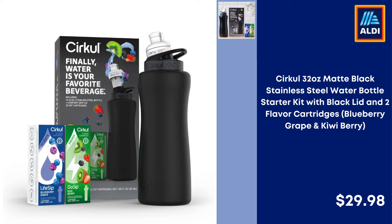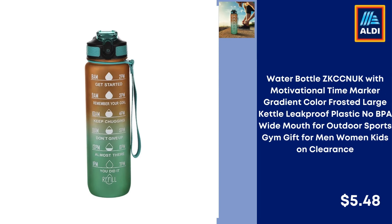Circle 32-Ounce Matte Black Stainless Steel Water Bottle Starter Kit with Black Lid and 2 Flavor Cartridges in Blueberry Grape and Kiwi Berry — $29.98. ZKCC Anuki Water Bottle with Motivational Time Marker, Gradient Color Frosted Large Kettle, Leak Proof Plastic, No BPA, Wide Mouth, for Outdoor Sports and Gym — Gift for Men, Women, and Kids.